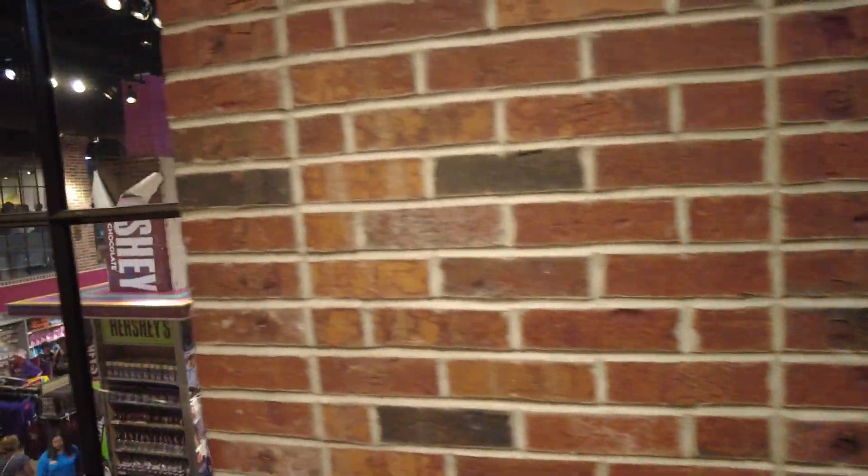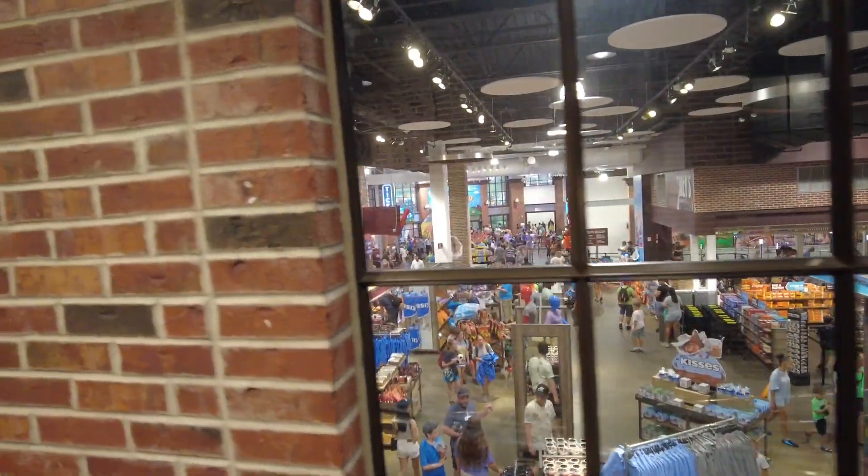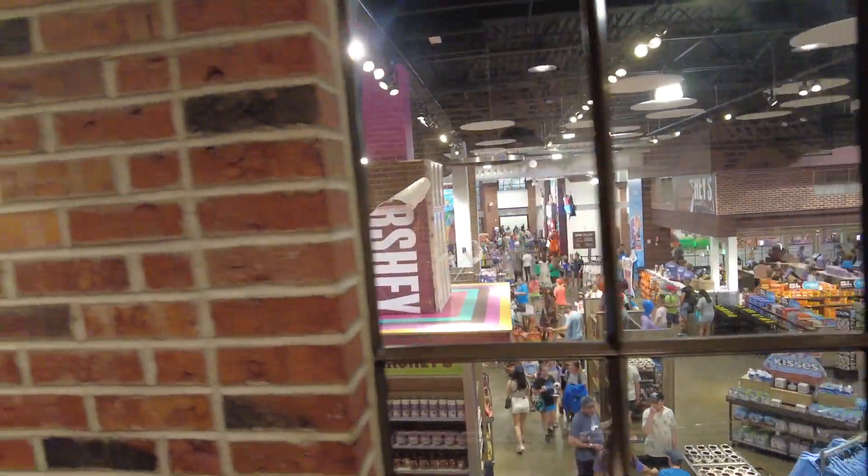Everybody's inside because of the bad weather outside — there's a tornado watch, so they closed the park and everybody's indoors.